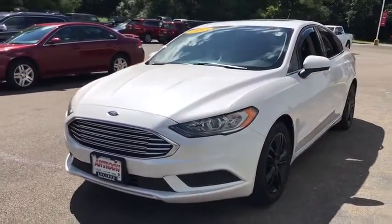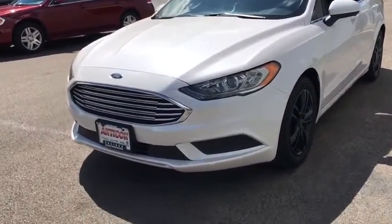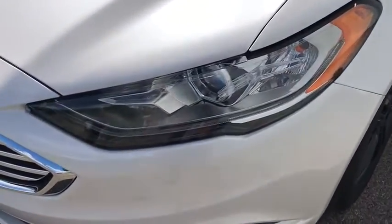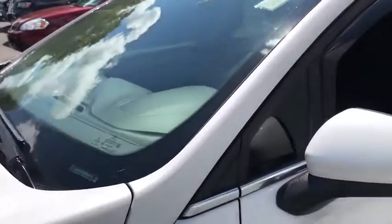Here are some of this vehicle's great options: backup camera, anti-lock braking system, traction control, stability control, steering wheel audio control, keyless entry, power passenger seat, Bluetooth, power steering, adjustable steering wheel, four-wheel disc brakes.